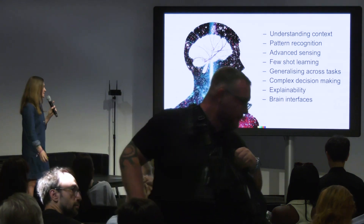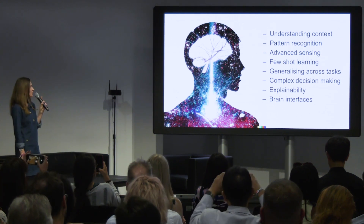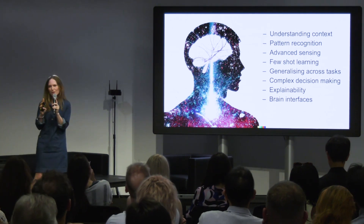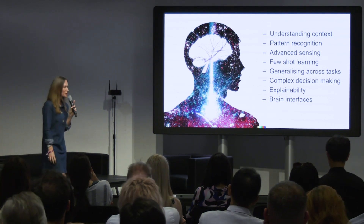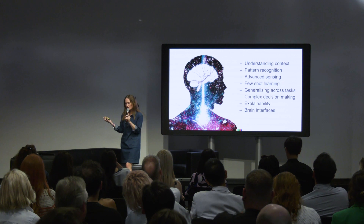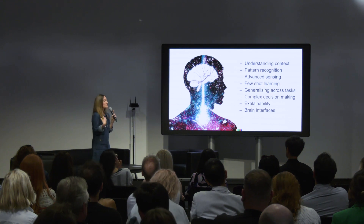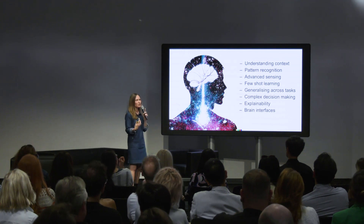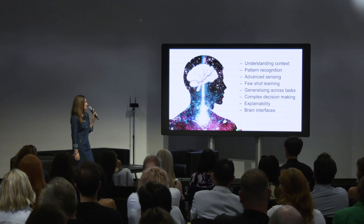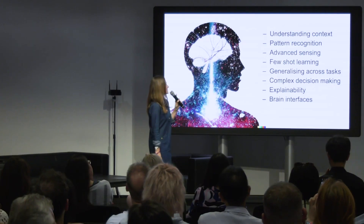Why is this exciting? This is going to usher in a whole new era of AI — better understanding of context, pattern recognition, advanced sensing, and few-shot learning. On the Loihi chip, Intel actually created an electronic nose: they tuned neurons in the chip to be olfactory neurons so they can sense smell, and trained it on different odors. They found the electronic nose could detect chemicals after just one exposure. We're also going to see improvements in generalizing across tasks — humans are notoriously good at that, AI is not — and complex decision making.